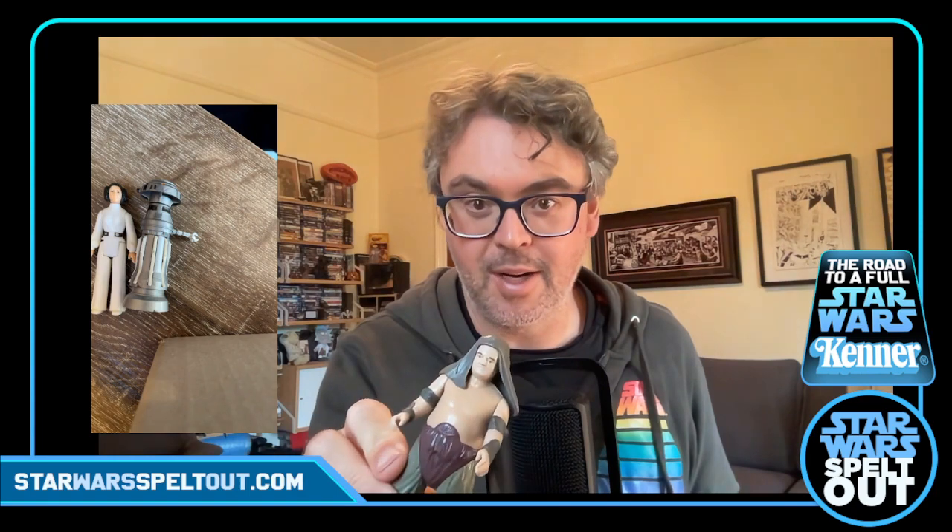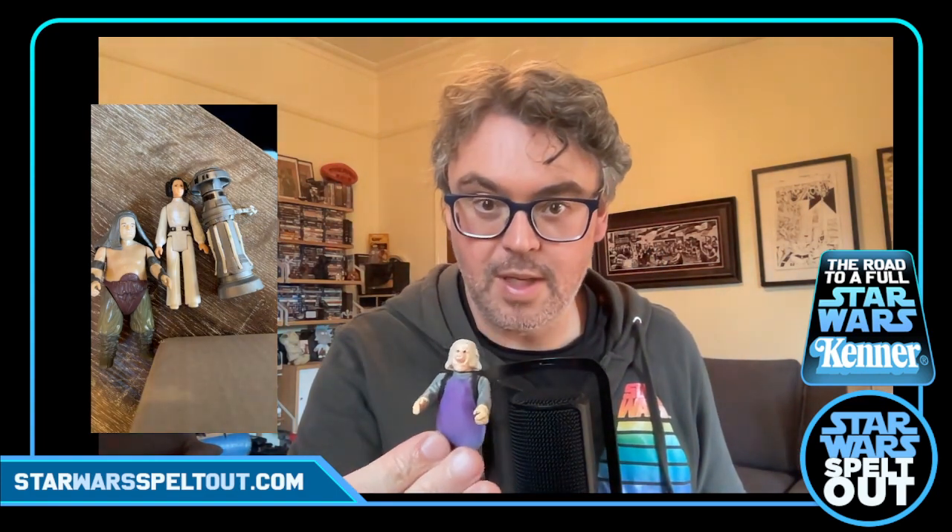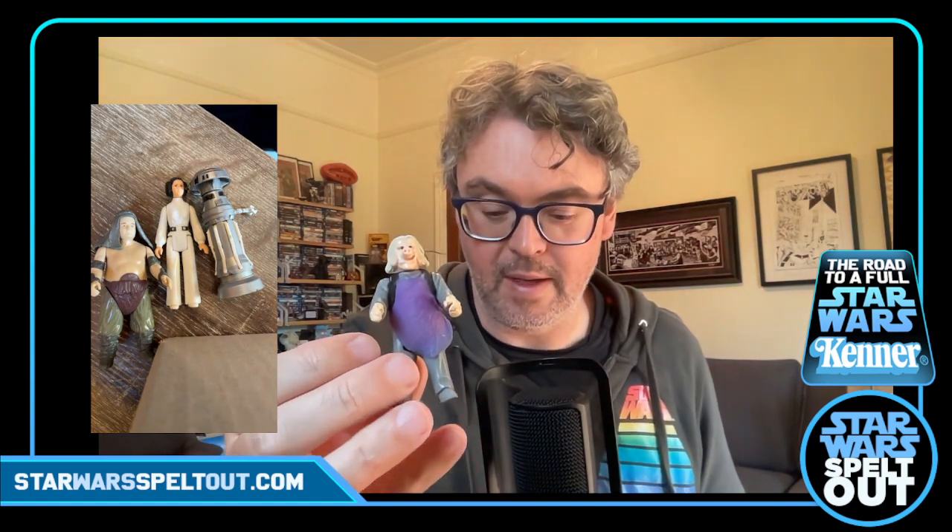Then we've got the Rancor Keeper. I've actually got one or two of these already at my parents' house, but I don't have the hat, and he was cheap — he was in the bundle. The old Rancor Keeper, classic. He was one of the very easiest ones to get back in the day — probably still warm and pegged on a shelf somewhere. Then we've got an Ugnaut — still got his smock on, which is quite cool. He's looking pretty good.